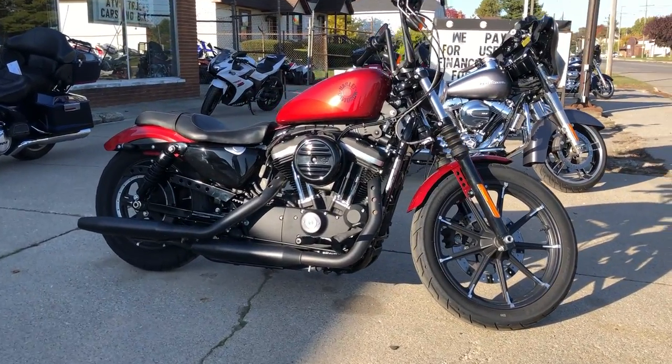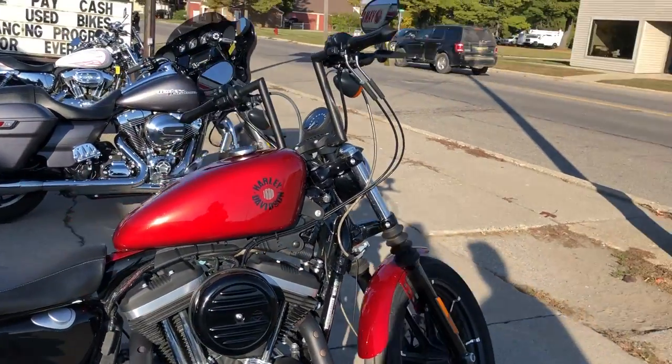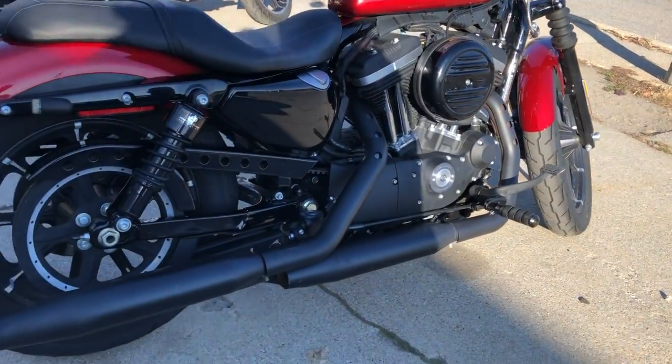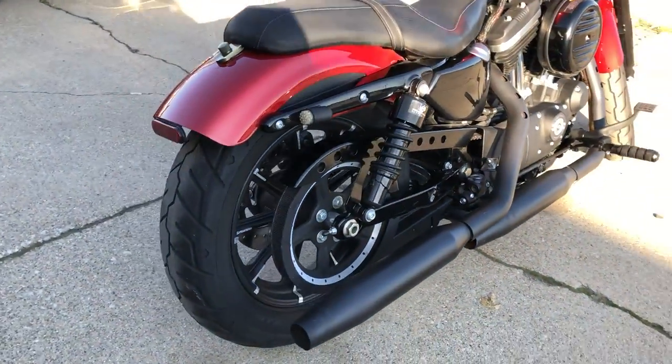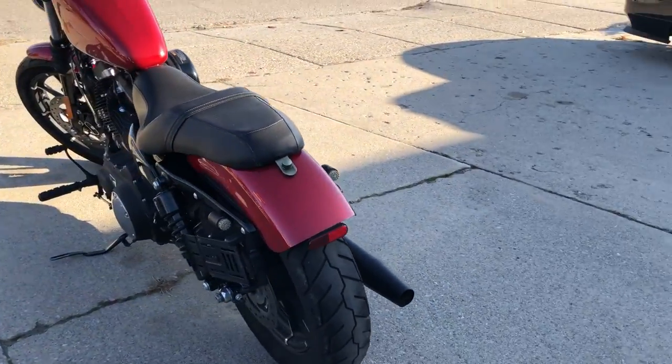Hey guys, ApprovalPowerSports.com here doing some videos of some bikes we just got in. Anybody looking for a used Harley-Davidson, give us a call. We've got Sportsters, Fatboys, Road Kings, V-Rods, Ultra Classics, Road Glides, Street Glides — anybody looking for one, we've got it.